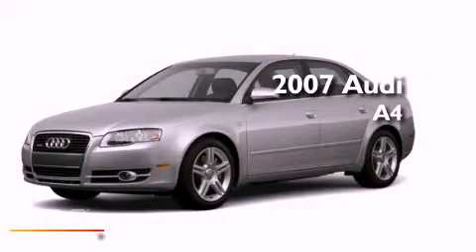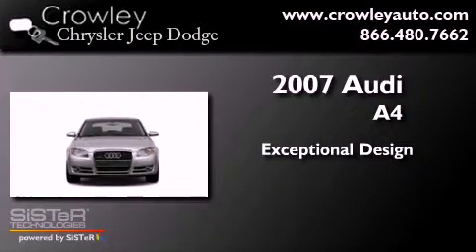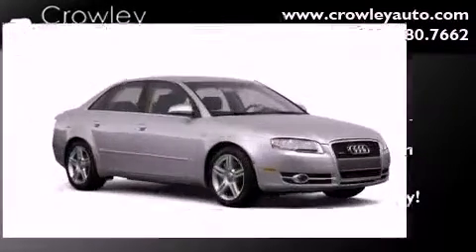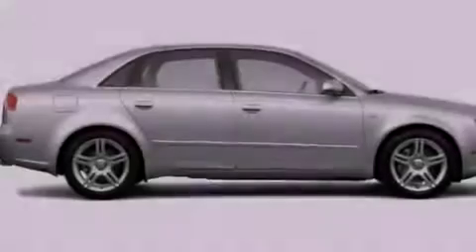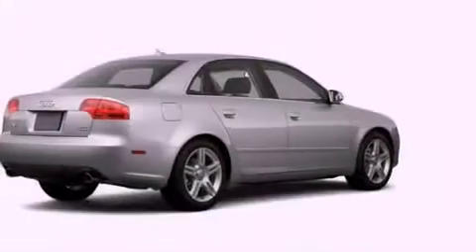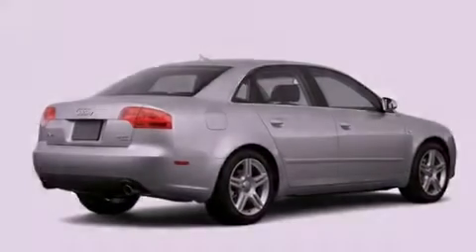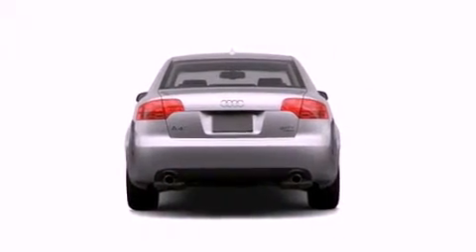This is a 2007 Audi A4. All of the following features are included: cruise control, a rear window defroster, a security system, a stability control system, an anti-lock braking system, dual airbags, rear seat childproof door locks, and folding rear seats.